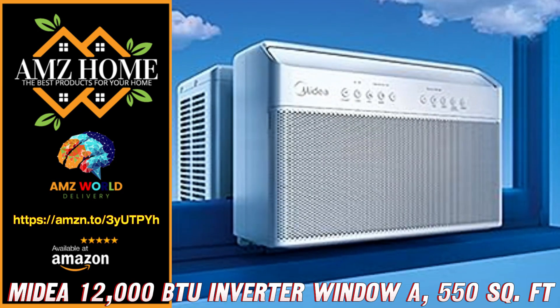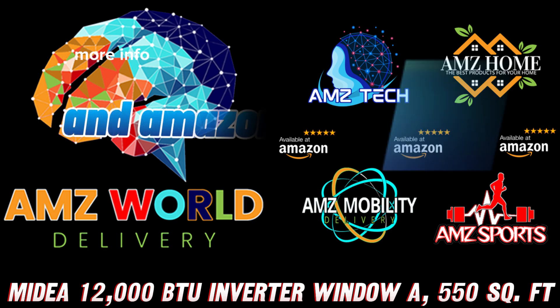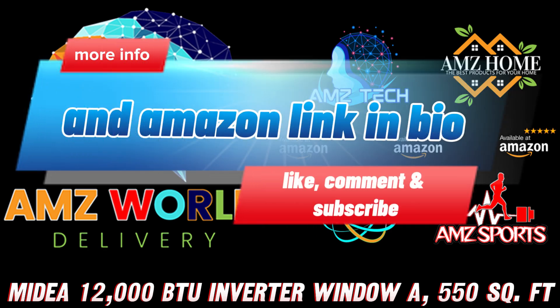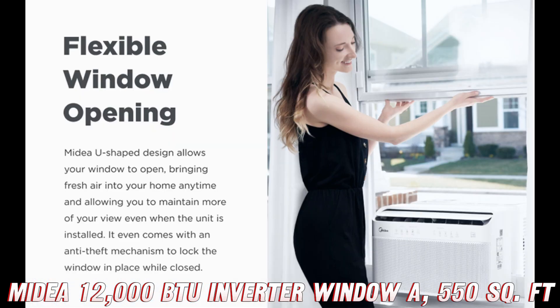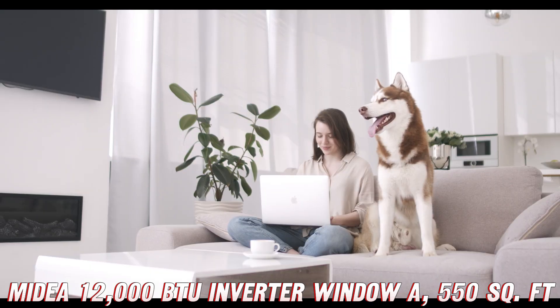Welcome to AMZ World, the place where you will find the best Amazon product descriptions. Get ready for the coolest, quietest, and most energy-efficient window AC on the planet. The Medea 12000BTU U-shaped window air conditioner is here to make your summer a breeze, literally.